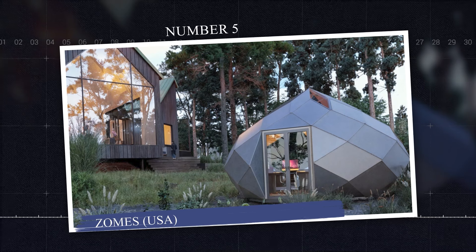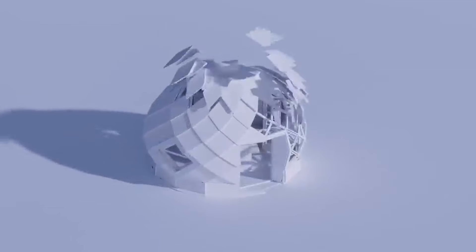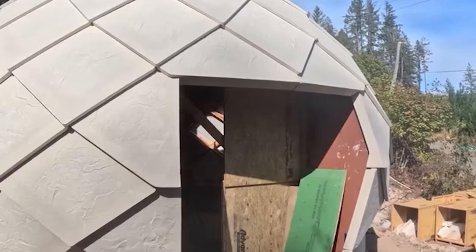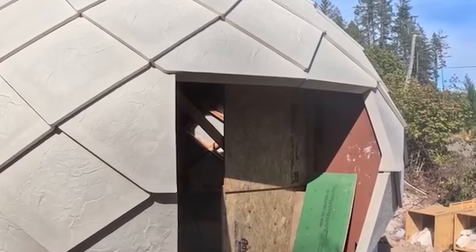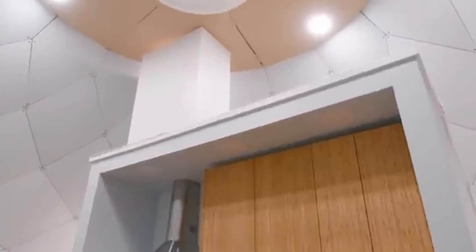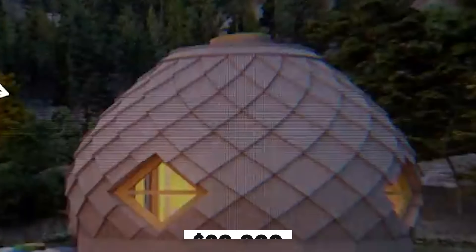Number 5: Zomes, USA. Zomes are dome-shaped, portable pod homes built with sustainability and efficiency in mind. They feature solar power, smart home technology, and a unique geodesic structure that maximizes energy efficiency. These homes are perfect for off-the-grid living, with the ability to be easily transported. Starting price at $20,000 in 2024.